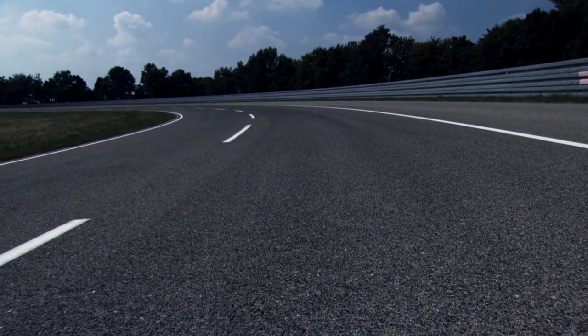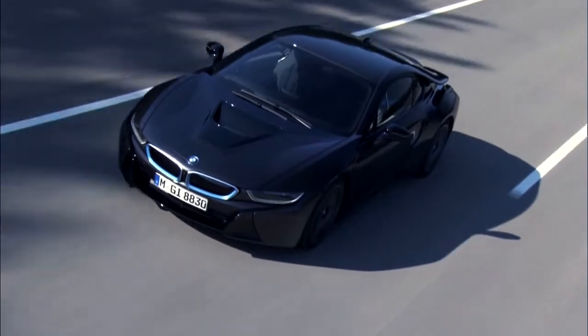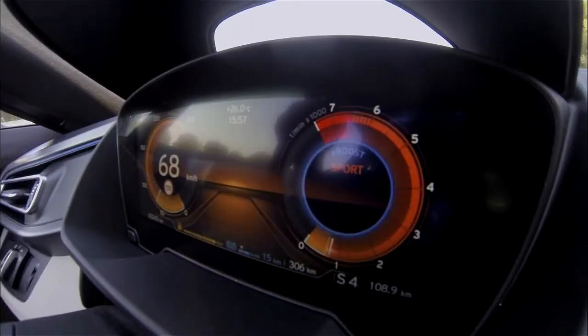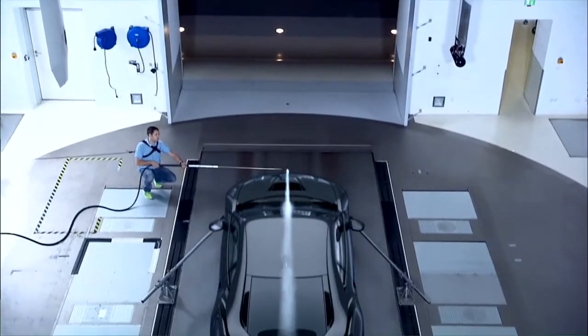More than a decade ago, the BMW Group launched its Efficient Dynamics development strategy. This strategy is committed to the ongoing pursuit of an efficient overall vehicle, a dynamic drivetrain, and intelligent management of all energy flows.